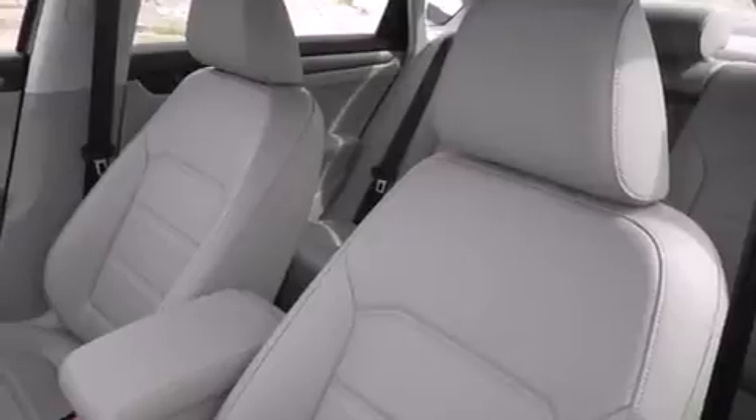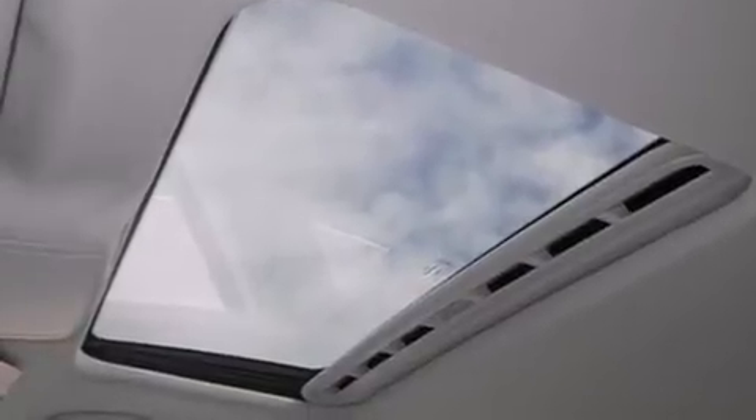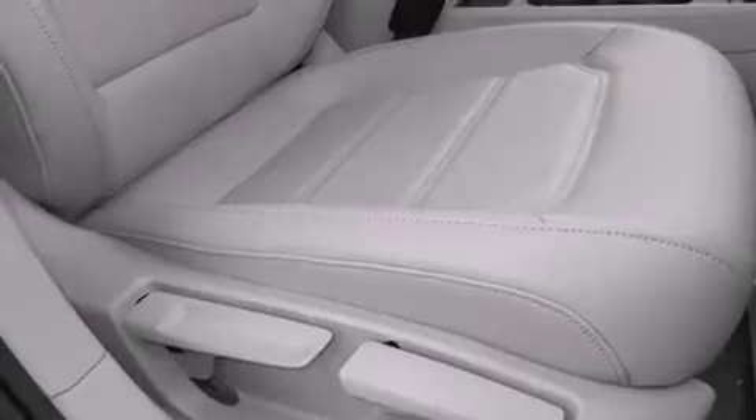Its top features include a navigation system, Bluetooth cell phone integration, a sunroof, heated seats, an intercooled turbocharger, and traction control and stability control systems.